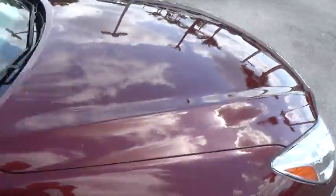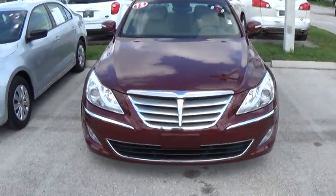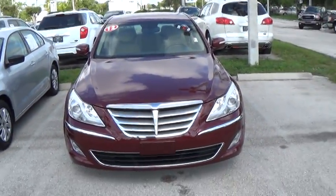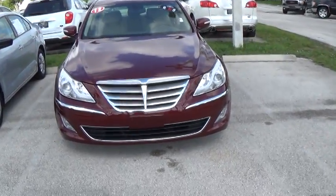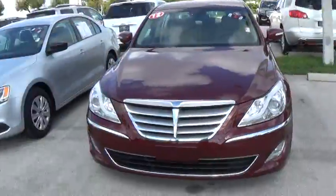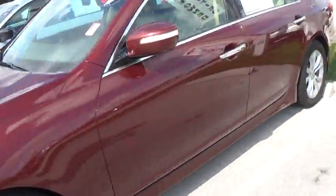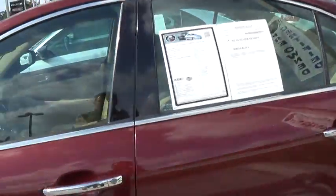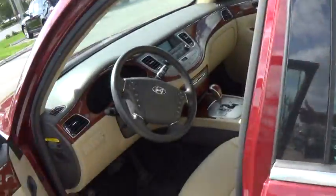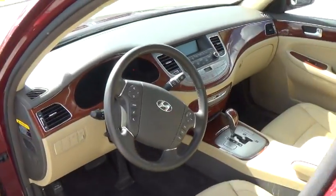Just a beautiful car. Let me open it up here so you can see — grabbing the keys out of my pocket. It's a burgundy color with a tan interior, so it just flows perfectly with the body of the car.